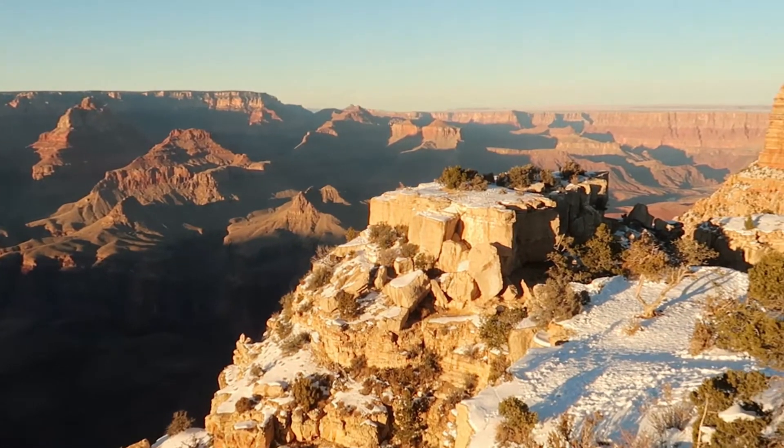This one is called Moran Point. We skipped one since Navajo because it was pretty close and we thought it might be very similar.